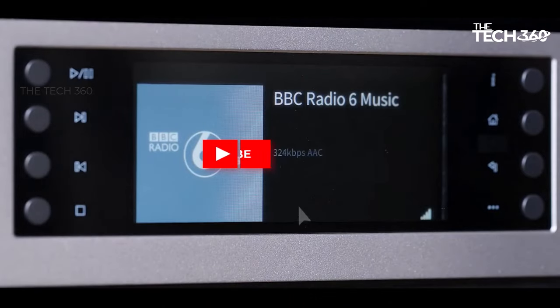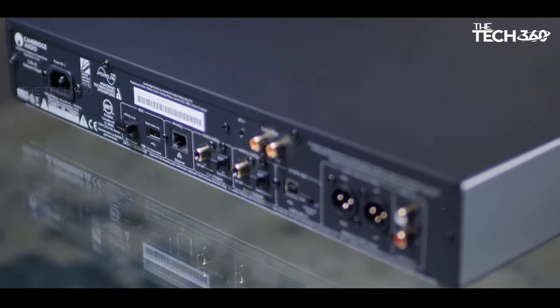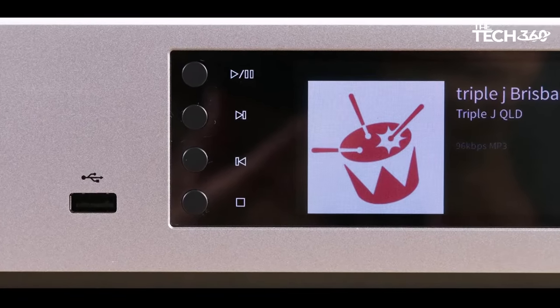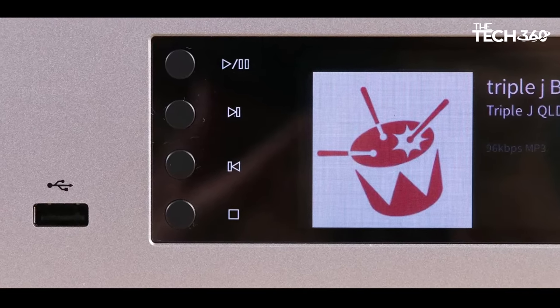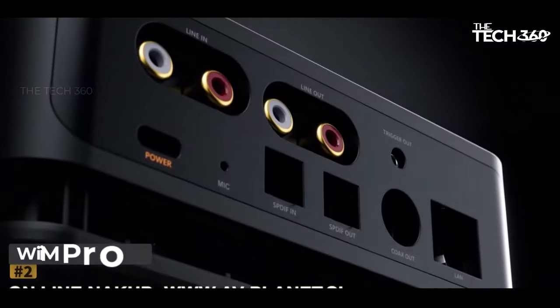As this distinguished player approaches the twilight of its shelf life, Cambridge heralds the advent of its successor, the CXN 100. With cutting-edge S stacks, enhanced internal components, a more expansive display, and the latest StriaMagic platform. Number 2.